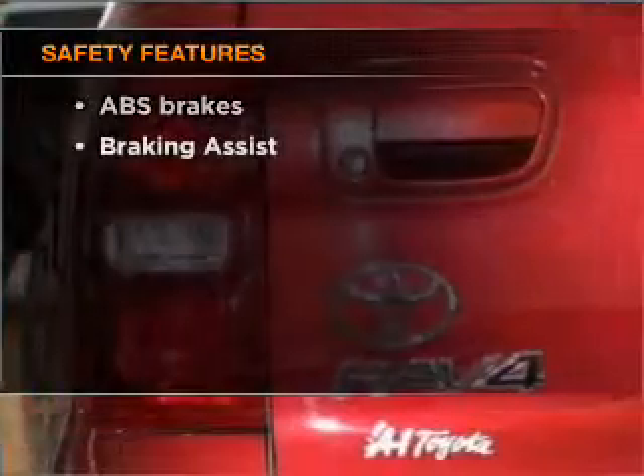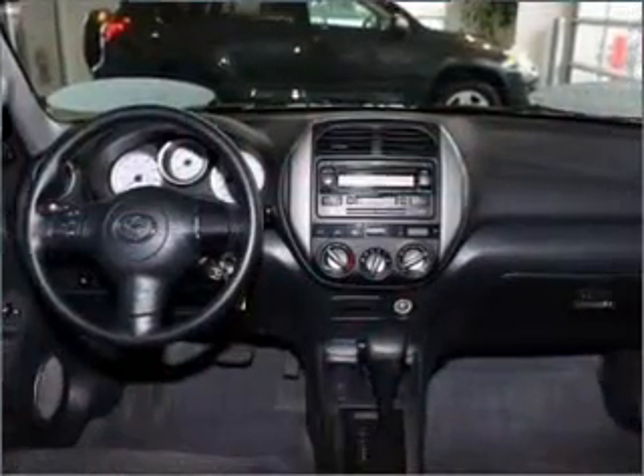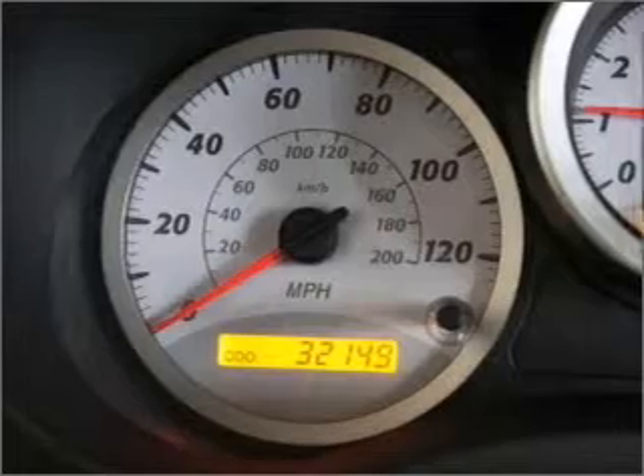And for your peace of mind, the following safety equipment is included: front ventilated disc brakes, passenger airbag, and stability control. Our website offers more information on all of our vehicles. Call us today to start test driving.